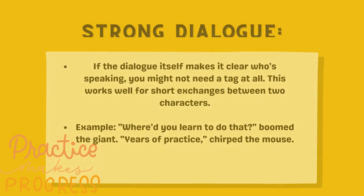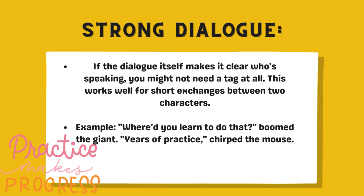Strong dialogue. If the dialogue itself makes it clear who's speaking, you might not need a tag at all. This works well for short exchanges between two characters. Example: 'Where'd you learn to do that?' boomed the giant. 'Years of practice,' chirped the mouse.